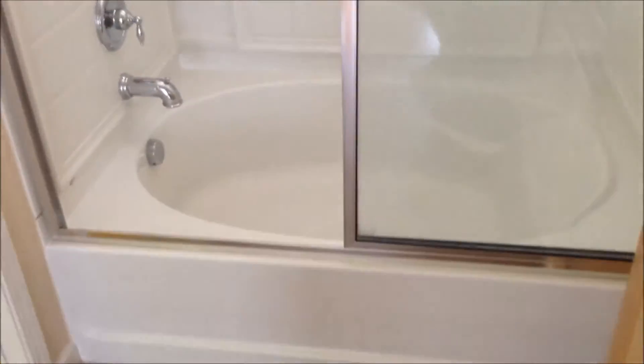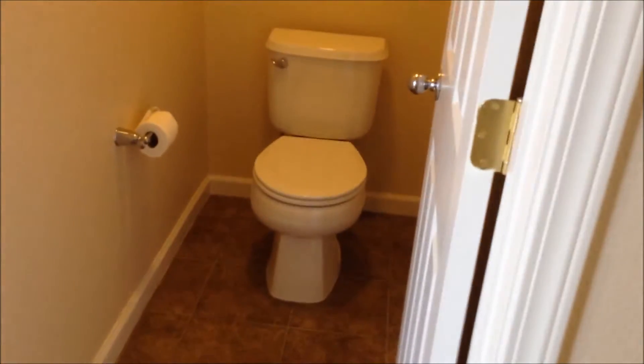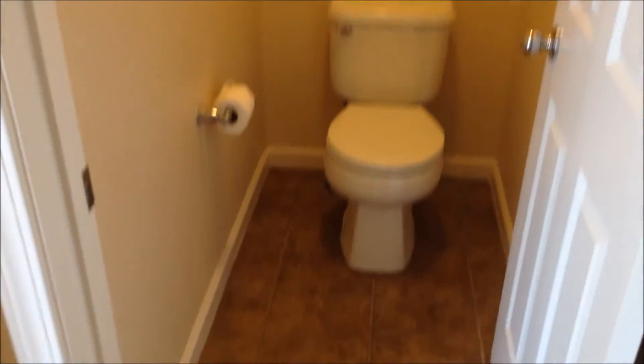We also have a garden, oversized tub — the tub here with the shower, very nice and relaxing. Next to that, we have a walk-in closet with wood laminated flooring. All the paint in the house is neutral colors. And next to that, we have the lavatory with a towel rack.